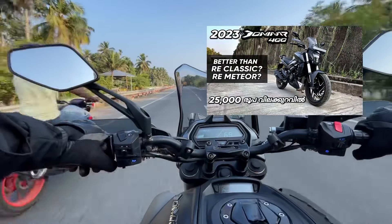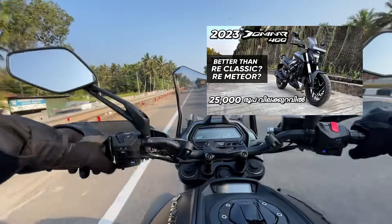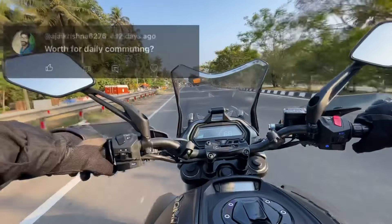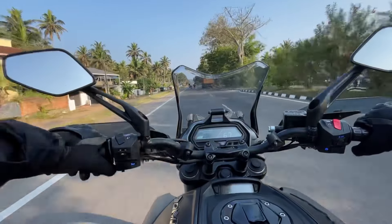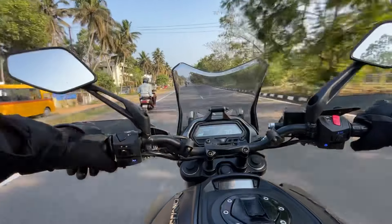I've been asked a few questions about that, and I've been discussing some other questions about this video. This is a sports tour category. It's not a daily commuter.